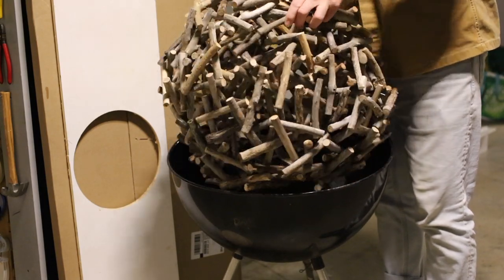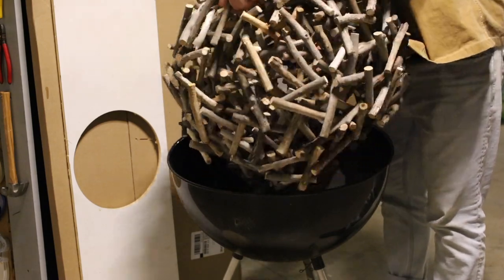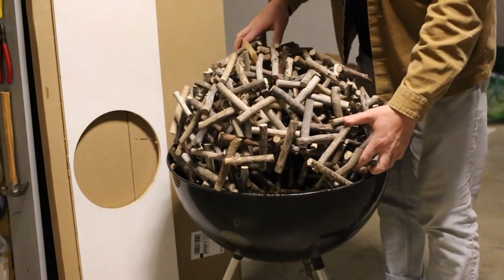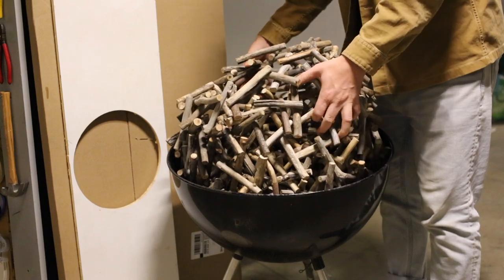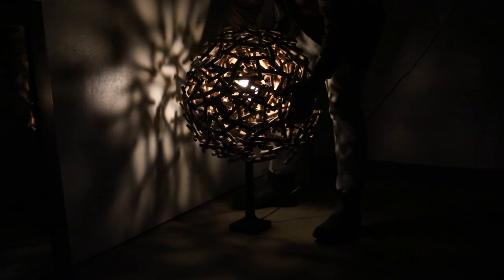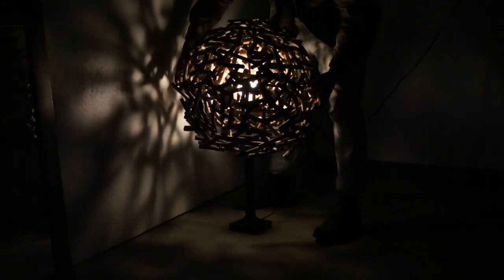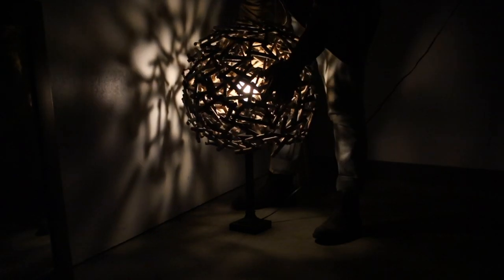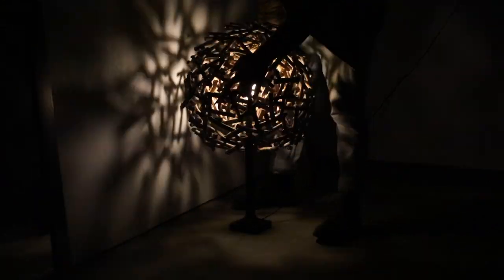This piece here is a chandelier that I've developed over the years. I actually use the Weber grill in the shot to get the shape, which ends up working out pretty well. I lay each piece of wood down slowly and build up each half of the sphere to create the form. It looks so layered and textured because there are actually three different spheres that make up the entirety of the whole shape and give it the shadows that you see.